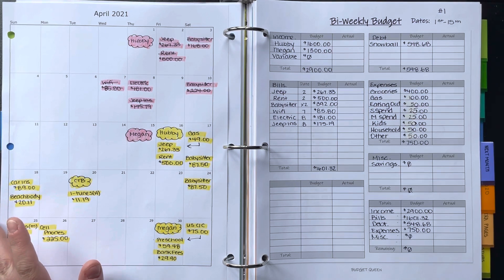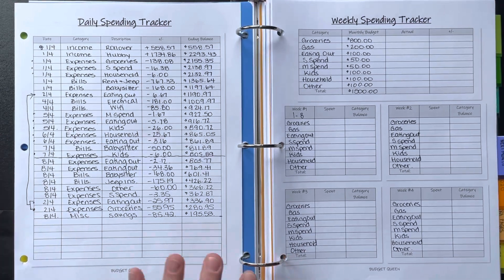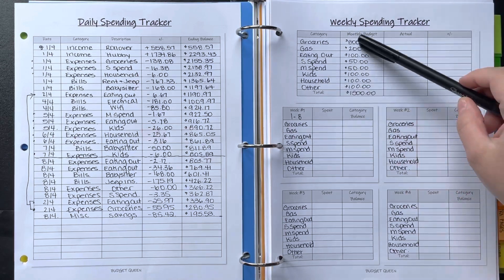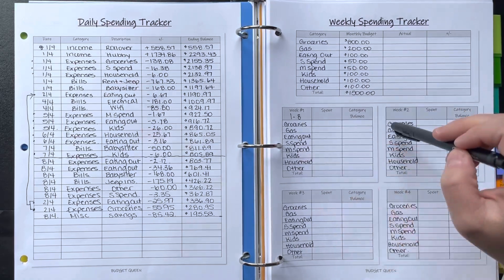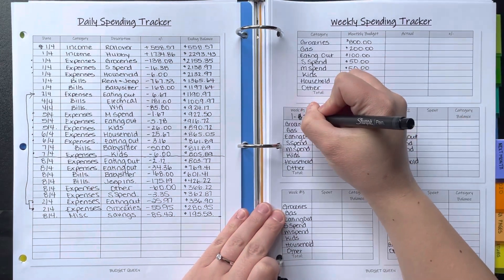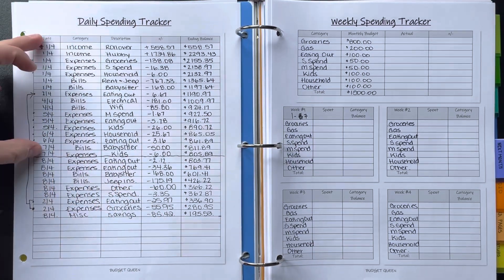Here is my daily spending tracker and my weekly spending tracker — these are also from my Etsy shop, Budget Queen Shop. What I did to get started with my weekly spending tracker was write down all of my monthly budget amounts for expenses and add in the dates. I tracked everything through the 7th for week one.